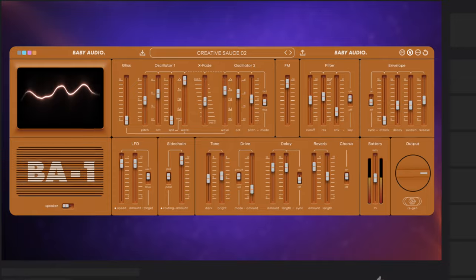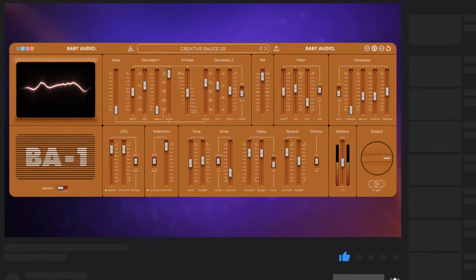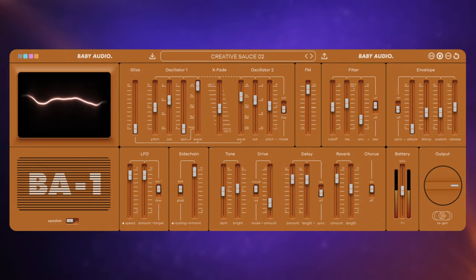I can honestly say I haven't had as much fun with a synth in a long time. What I love about this synth is its what-you-see-is-what-you-get approach. Even if, like me, you're not a sound design expert, you pretty much hear what each control does as you play with it. In other words, it's a lot of fun.